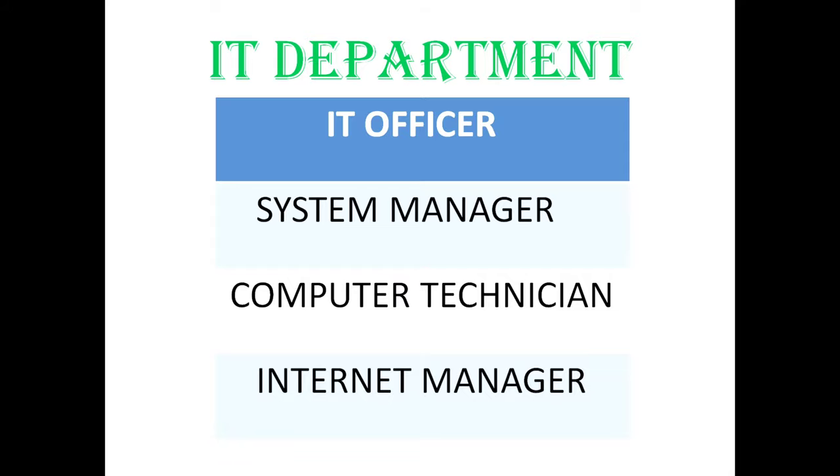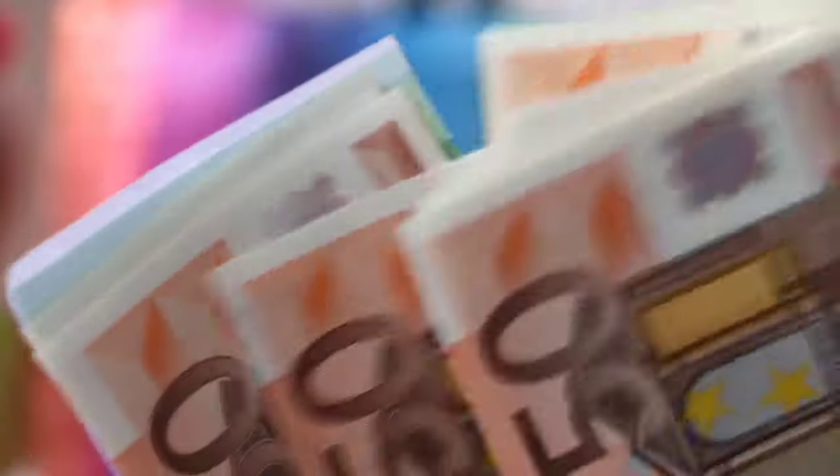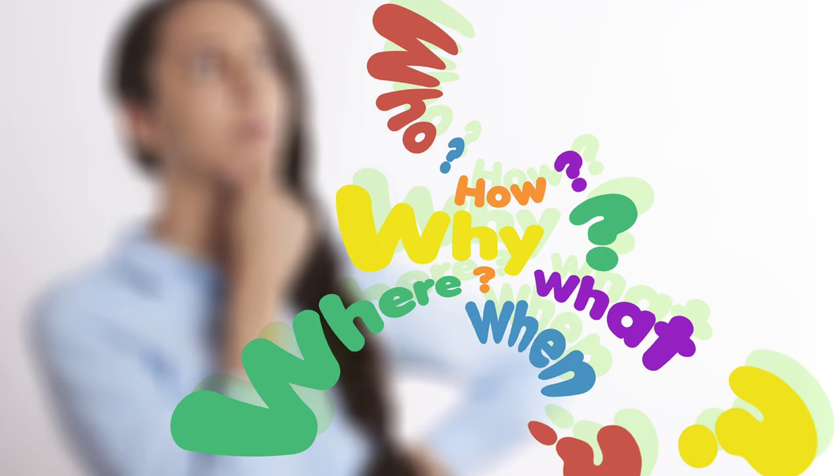The job hierarchy includes internet manager, computer technician, system manager, and IT officer. The starting salary of an internet manager is around two thousand US dollars, depending on the company. The contract period is around six to nine months, which also depends on the company.